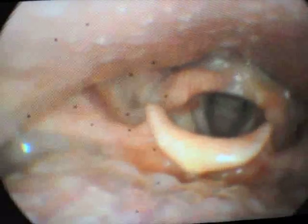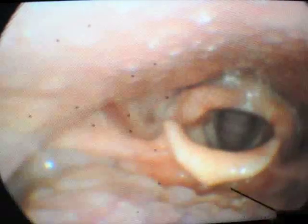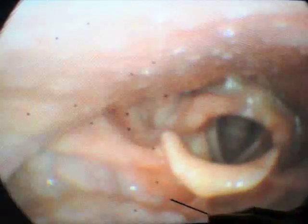Again, the uvula. Here is the base of tongue region right here. Here we can see the epiglottis. Here we can see the epiglottis region here. Here is the space between the tongue and the epiglottis, referred to as the vallecula.